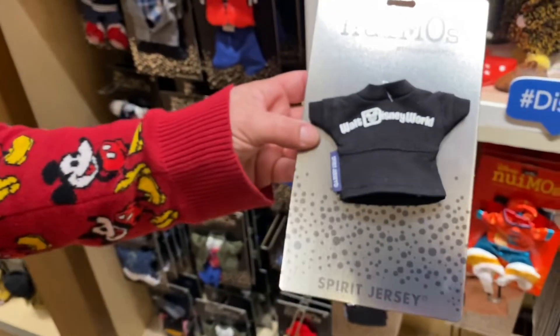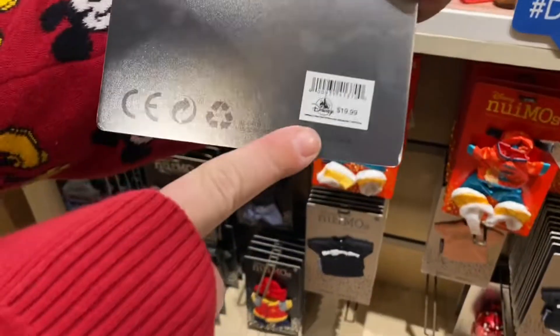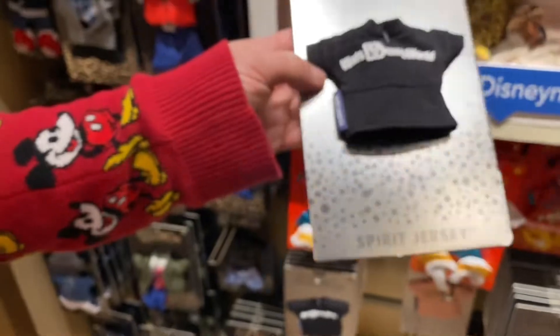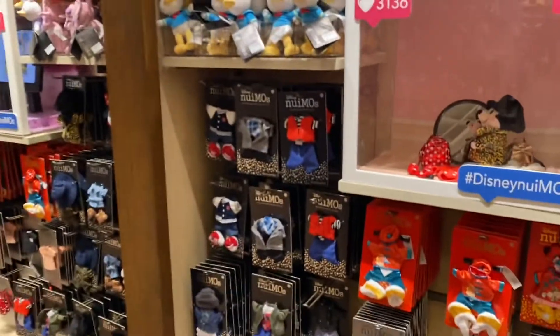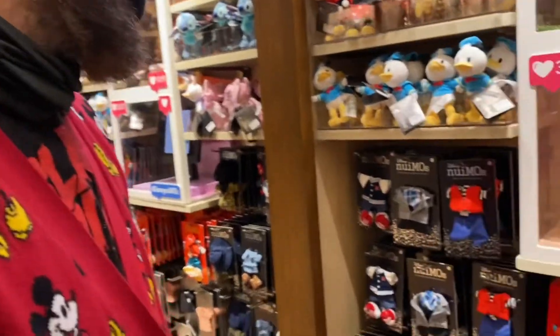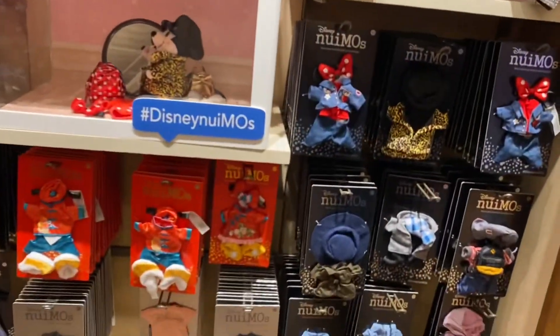Look at this spirit jersey! That's the tiniest spirit jersey — oh my gosh. That looks about right for a spirit jersey. That's way less than what we paid for my spirit jersey. You know what that would fit? Who? Our ferret! That would be so cute. What if we smuggled our ferret into Disney? Oh, the neck hole is too small.